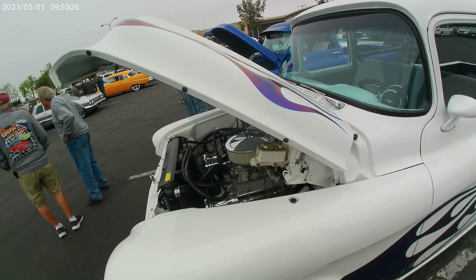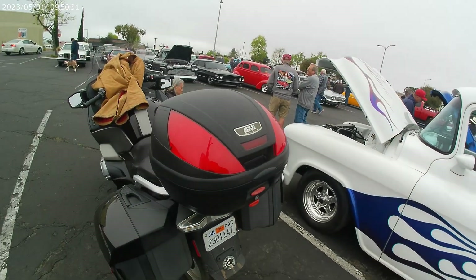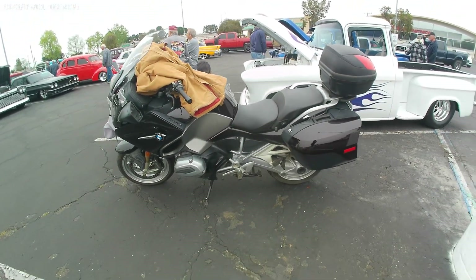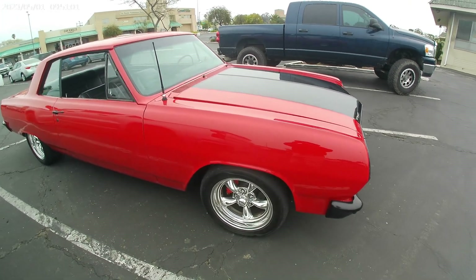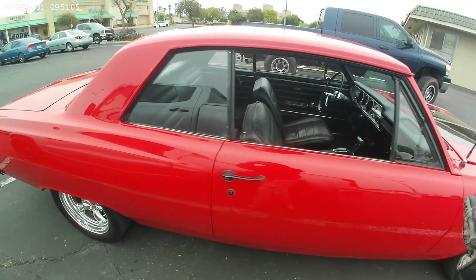That's about it. I like it. Check out this motorcycle — BMW 1200 RT. That's a lot of machines. Nice Chevy here. Love that black and red color combo.